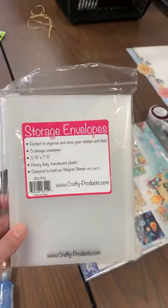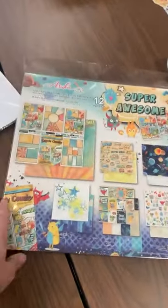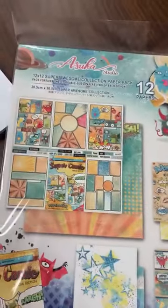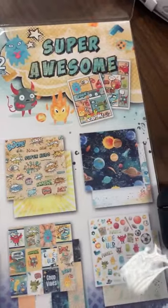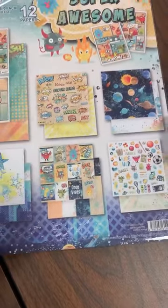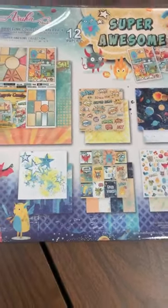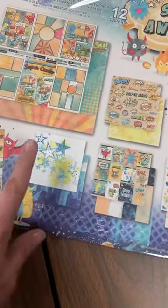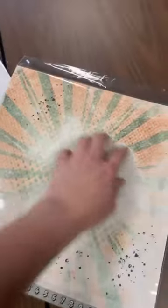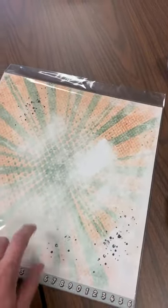That came in with an SSI order along with our Copics — we restocked the Copic display the other day and also got in more storage envelopes. Super Awesome paper is back in stock — a 12x12 paper collection and one of my favorites right now for teenage boy stuff. If you don't like the superhero on the front, the B-side is super great for teenage boy pages — good distressed, grungy, mixed-media type backgrounds.